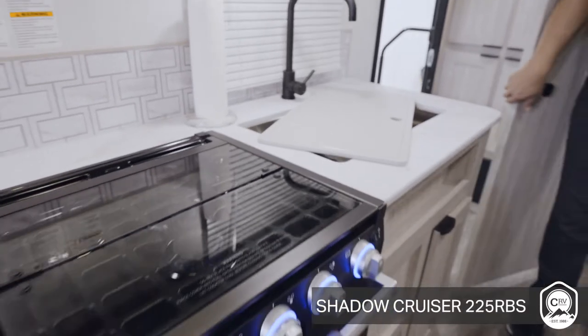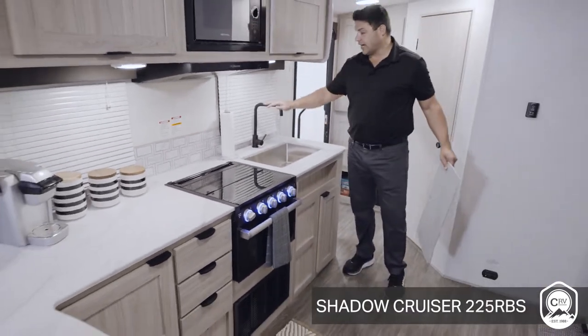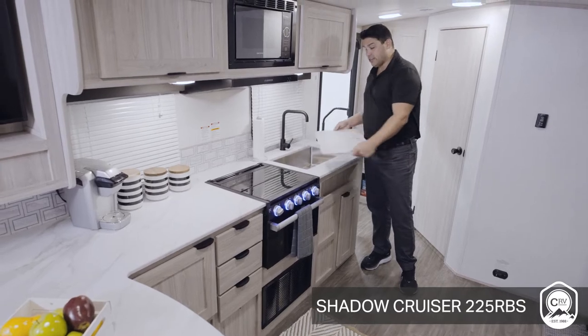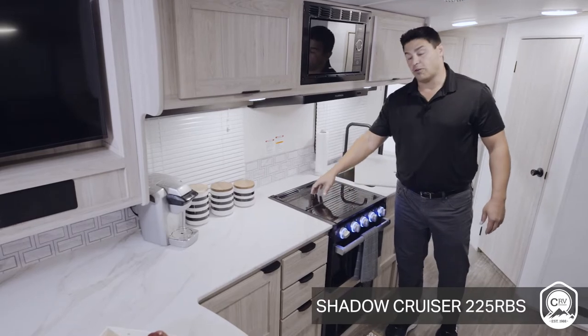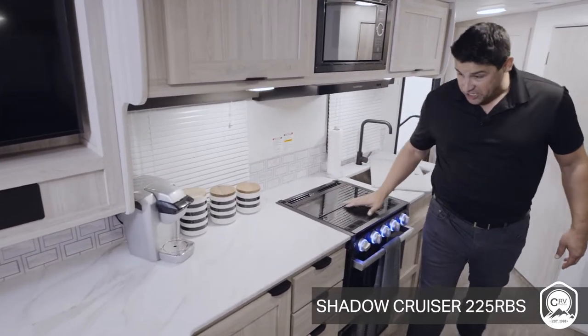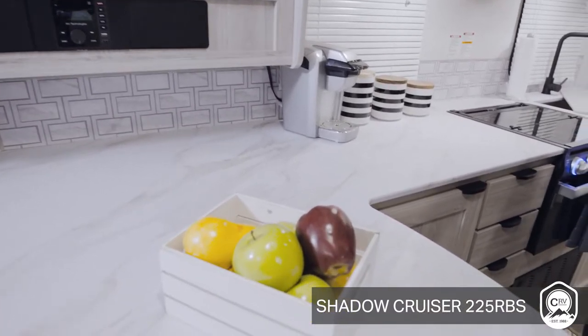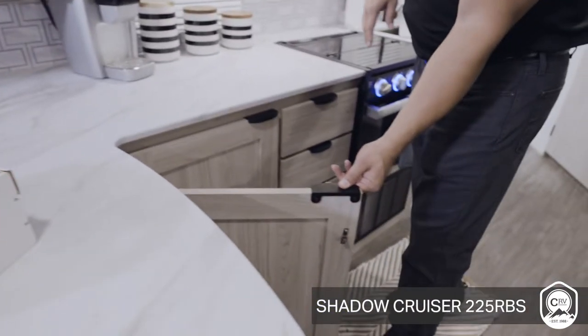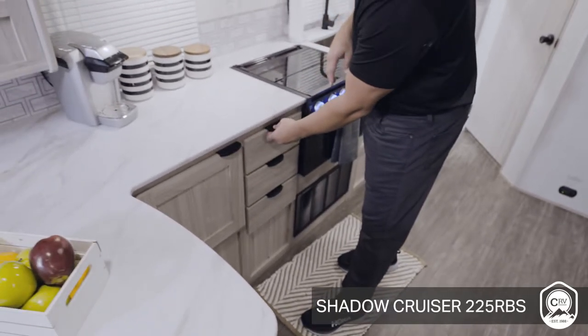Let's talk about your kitchen. You have a massive single basin sink, high-rise faucet, and a nice cover that you can utilize as a cutting board as well, a three-burner stove with a glass top to utilize for prep space, and additional counter space all the way here, giving you storage on the top as well as the bottom in the way of these cabinets, and nice drawers with these European-look handles.